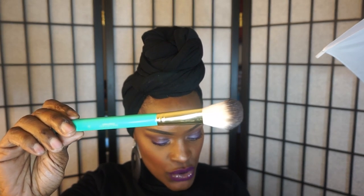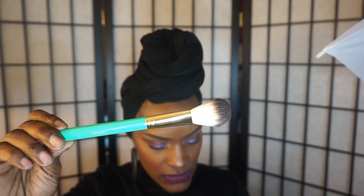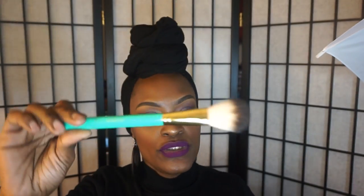Brush number three looks like this and it is a dual fiber blending brush. These brushes are so beautiful — I'm just obsessed with the color. I really like how flexible they are. Sometimes you get brushes that are so dense you really can't move the product around. These brushes are everything — I love them so much. I like to use this larger blending brush for contour, highlight, blush — these brushes you can really use for a lot of things.